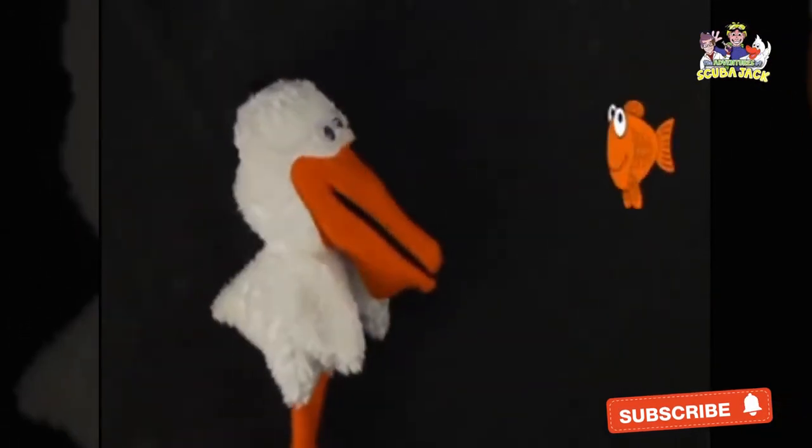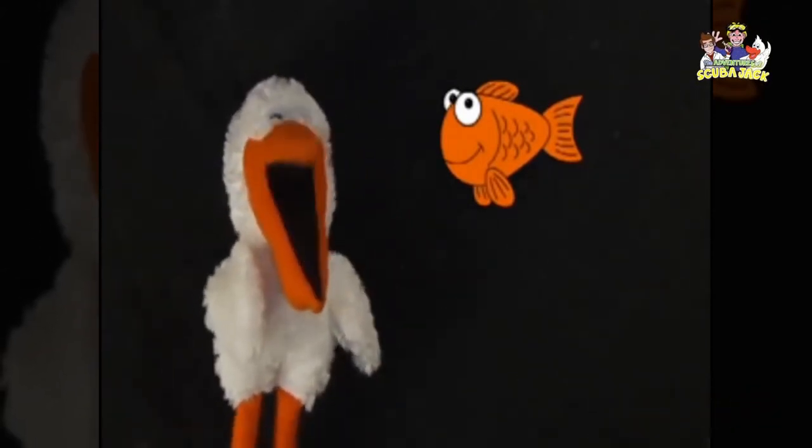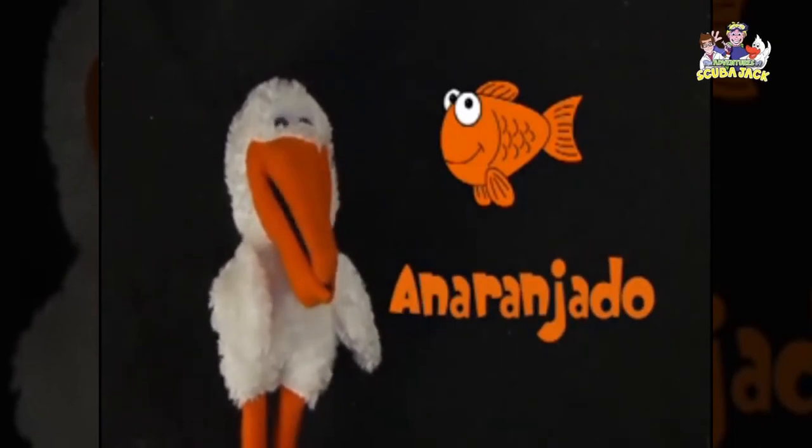And here is another fish. What color is it? Orange. Orange. Anaranjado. Can you say that? Anaranjado. Anaranjado. Muy bien.